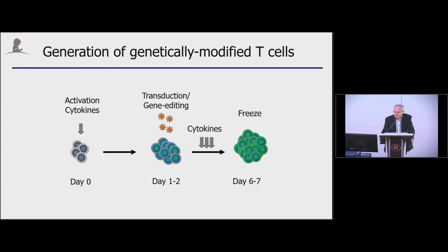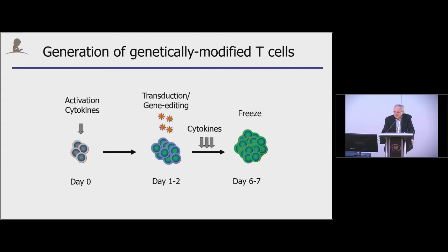It's probably forgotten in parts that the first CAR-T cell therapy study was actually conducted in HIV patients. This is a slide given to me by Bruce Levine. The first RAC meeting with genetically modified T cells — the CD4-Zeta CAR — was presented to the RAC in March of 1994, and these studies showed that the cells safely persisted for a long time in patients.